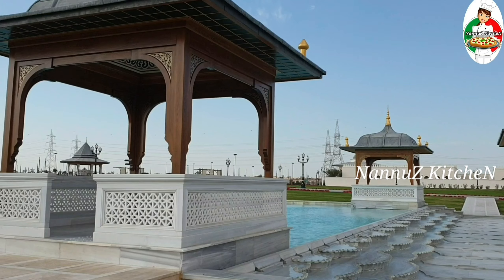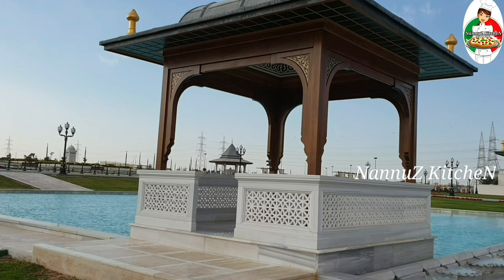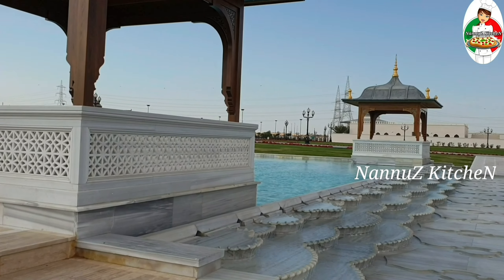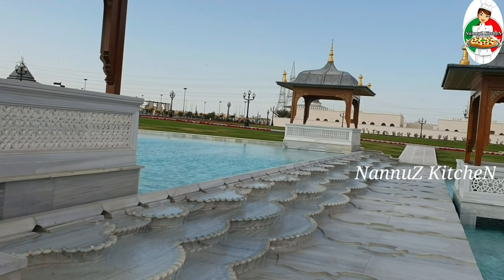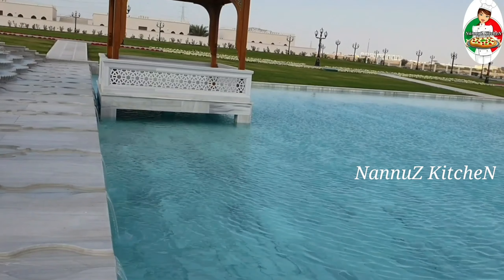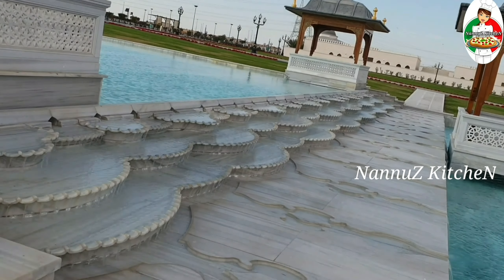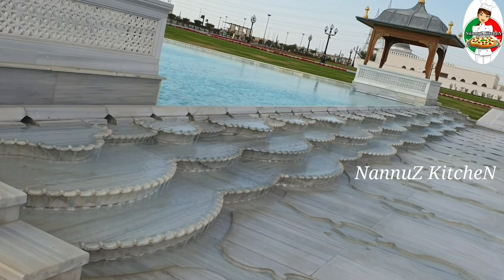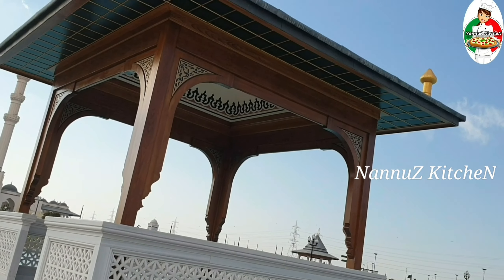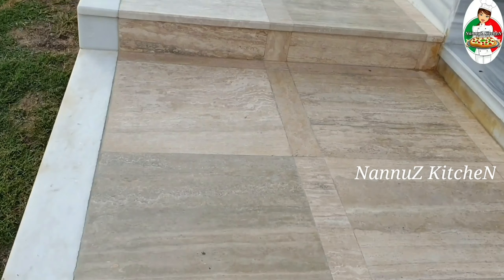The water fountain is a great place. In this water fountain, there is a side of the water fountain, and they will be able to find the water fountain. One of the things that we have seen in this mosque is a little bit of a place.